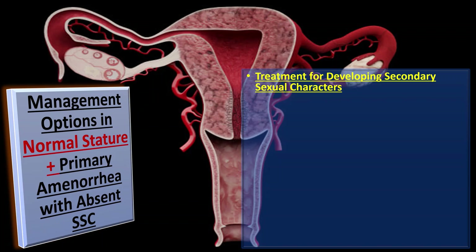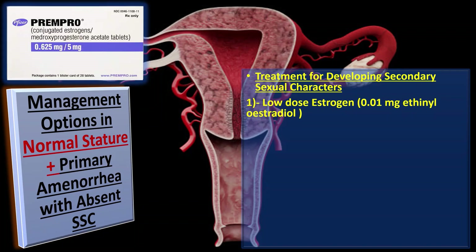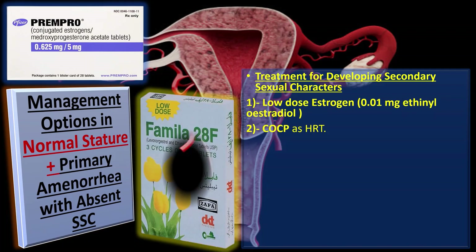For developing secondary sexual characteristics in the normal stature group, initially low dose estrogen — 0.01 mg ethinyl estradiol — is given twice daily for 3 weeks every month for several months. Once secondary sexual characteristics develop, these patients are started on combined oral contraceptive pills as hormone replacement therapy.